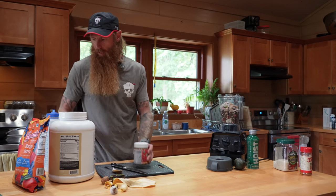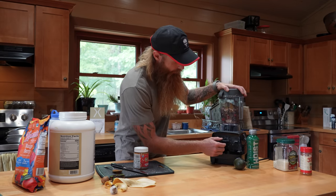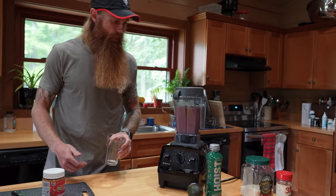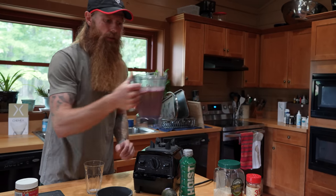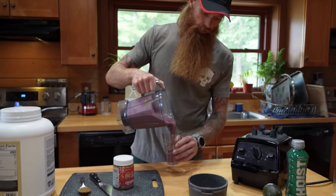Last thing we're going to add is water — fill it up to about the top of the frozen fruit. Put the lid on and start the blender at about speed 8, then once it gets going, speed it up to 10. Let it run for about 45 seconds. You can see the consistency — it's nice and thick, not like just drinking down water. It's nice and cold and it's got a good taste to it. That's a dang good smoothie. That joker will keep you going for about four hours.